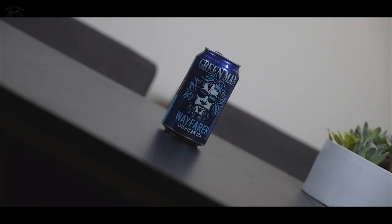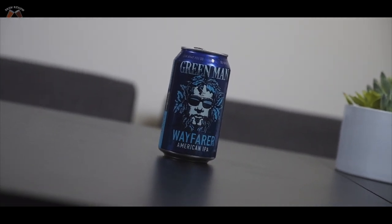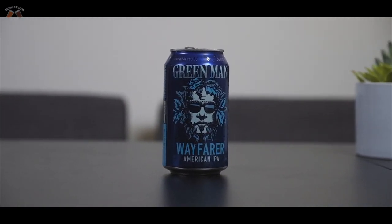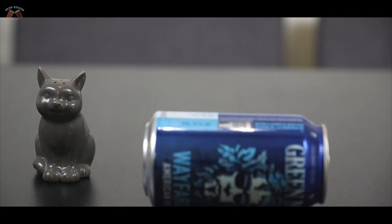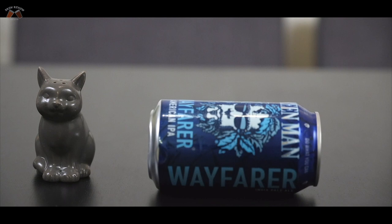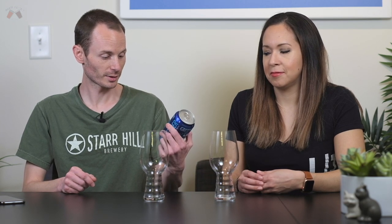Hey guys, back again. Today we're taking a look at the Green Man Wayfarer. The Wayfarer is a beer from Green Man Brewing. It's an American IPA — that's kind of all it says.